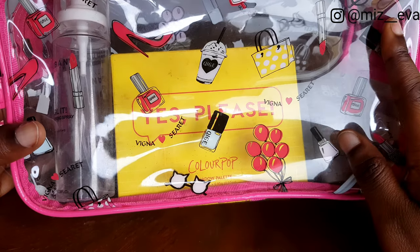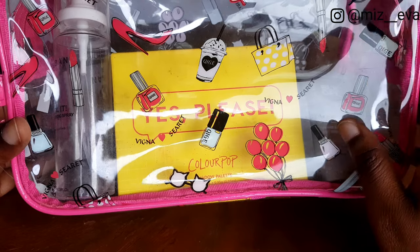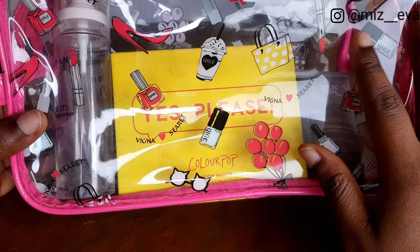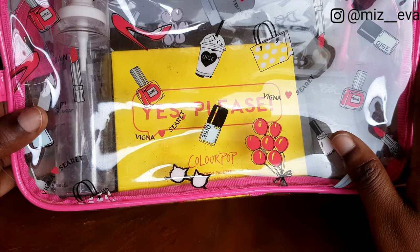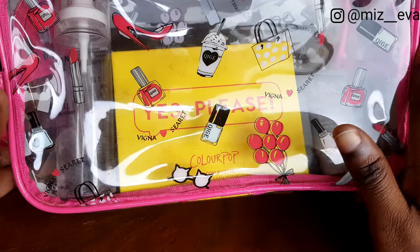Now that you guys know all about my makeup staples, it's time for you to tell me what you love and absolutely cannot do without in the comment section below. Until next time, stay tuned and stay glamorous.